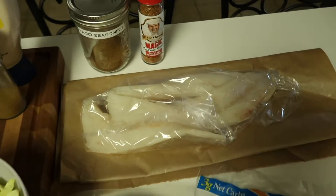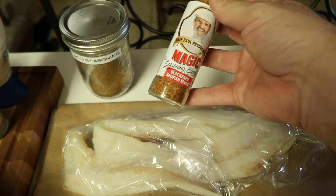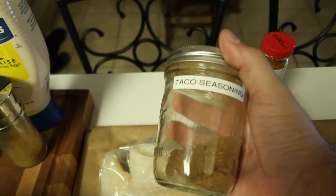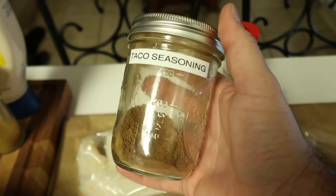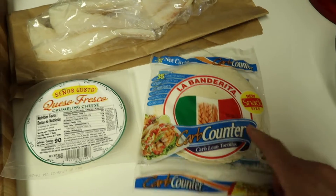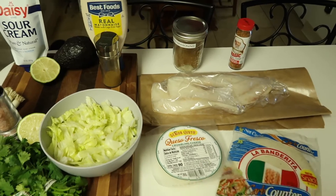We have our cod, and we're cooking it two different ways. I want mine blackened — I like spice — so I'll use some blackened fish magic seasoning. Sherry's side will just be sprinkled with taco seasoning that we actually made ourselves. Once we made our own taco seasoning, we said we'll never go back to those packets again — it tastes so much better. Then we have our low-carb tortillas and we'll top everything with queso fresco, a Mexican crumble cheese.